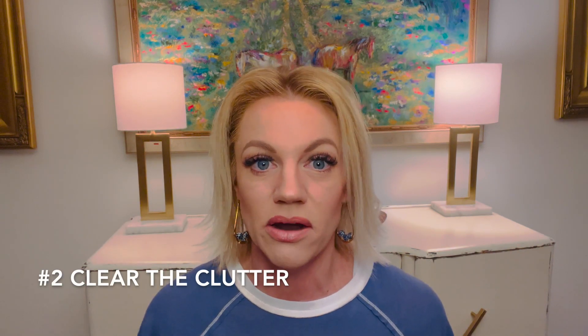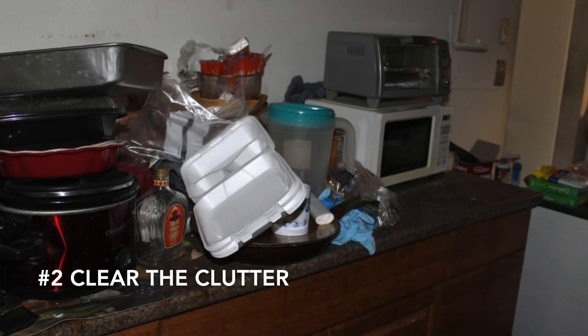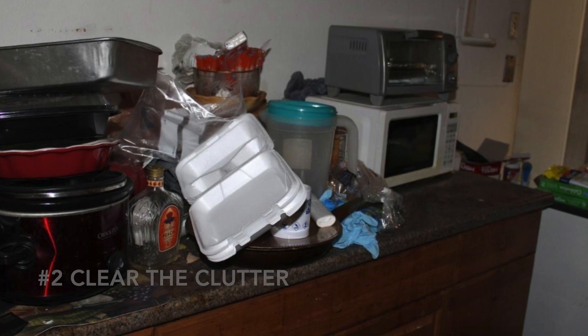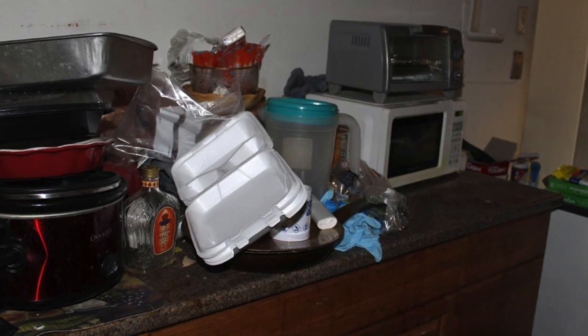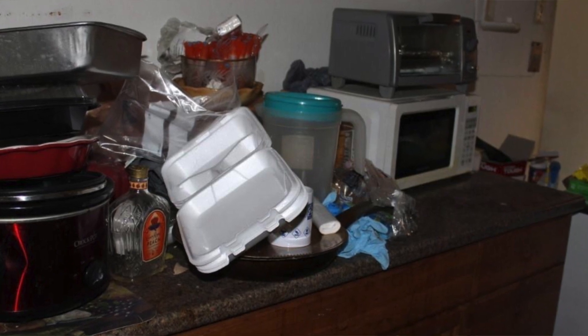Number two kind of goes along with clean the house, but it's clear the clutter. I've seen so many pictures lately online where the countertops are full, the closets are busting at the seams, there's just stuff piled up in corners, piled up in rooms. I get it that we all live busy, sometimes messy lives, but when you're taking photos of your house for sale, clearing the clutter is just a super basic thing that you can do to make the house look bigger and let it show better. So that's number two: clear the clutter.